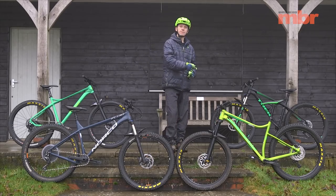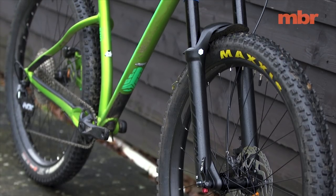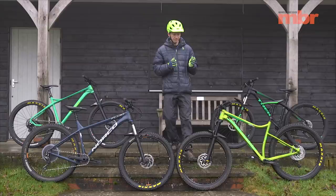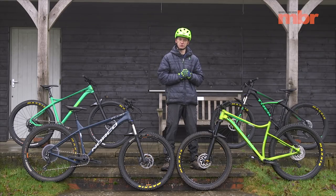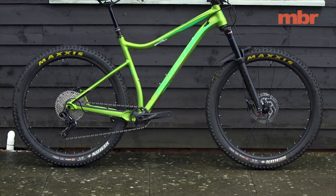Next up we've got the Merida Big Trail 500 — it's the most expensive model here at £1,350. For that you get arguably the best tires on test, the Maxxis Recon. They're a great all-rounder and they also happen to be our control tire in this test, and at £80 a pop they go a long way to explaining the higher price tag.